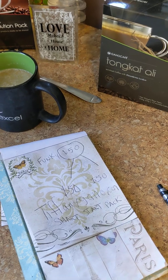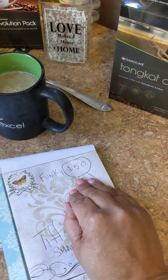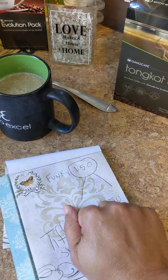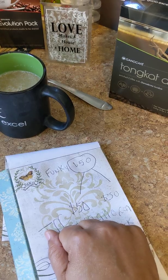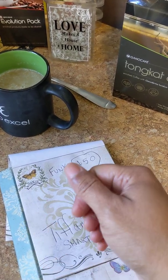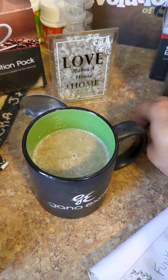And now you have put yourself in a position to possibly make money with the company, if you were interested. And if you would like any more information on that part, you can call me, text me, however you want to do it — you can come by and we'll get you started.